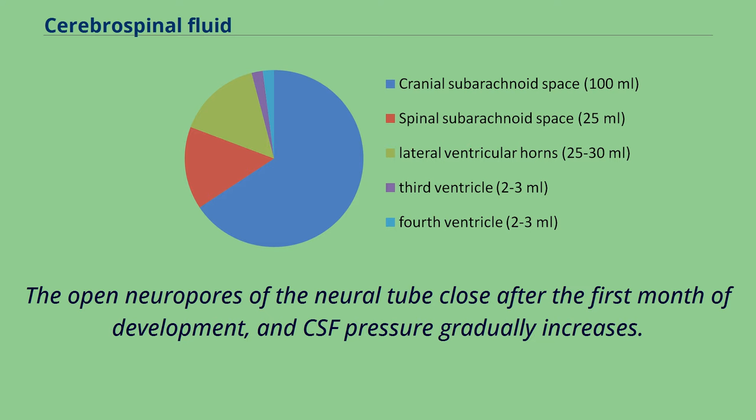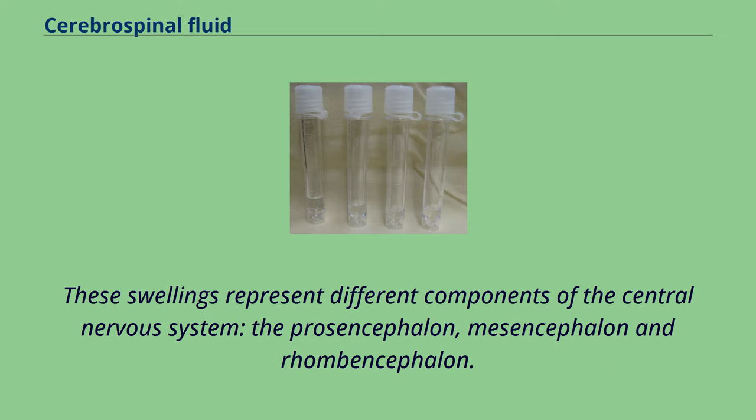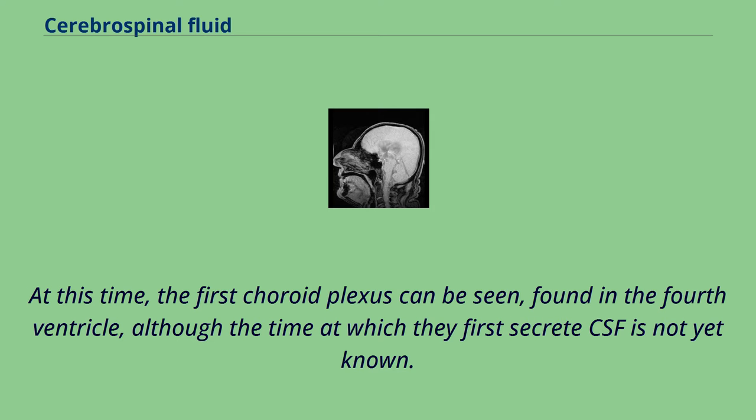As the brain develops, by the fourth week of embryological development three swellings have formed within the embryo around the canal, near where the head will develop. These swellings represent different components of the central nervous system: the prosencephalon, mesencephalon, and rhombencephalon. Subarachnoid spaces are first evident around the 32nd day of development near the rhombencephalon; circulation is visible from the 41st day. At this time, the first choroid plexus can be seen, found in the fourth ventricle, although the time at which it first secretes CSF is not yet known.